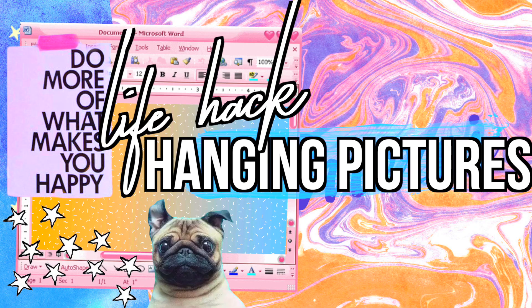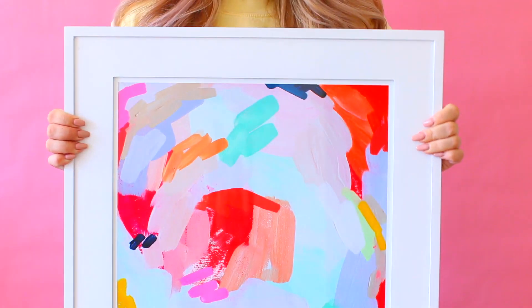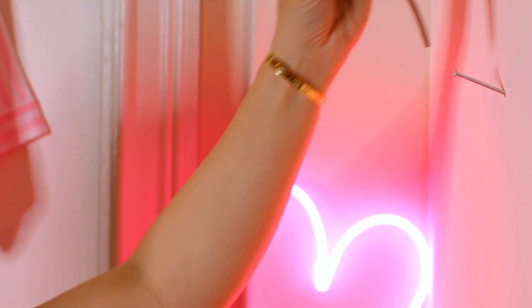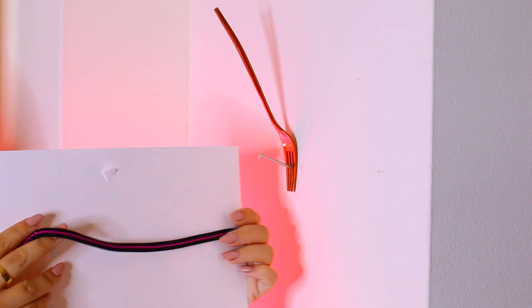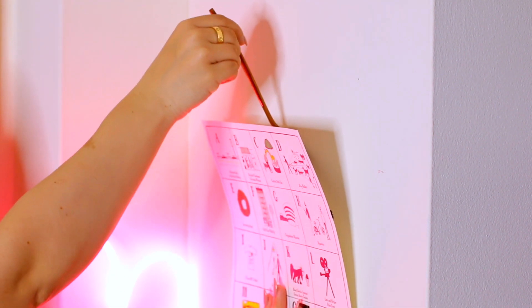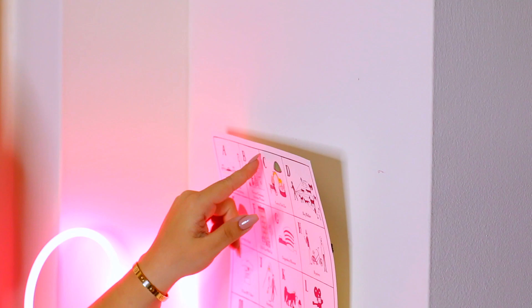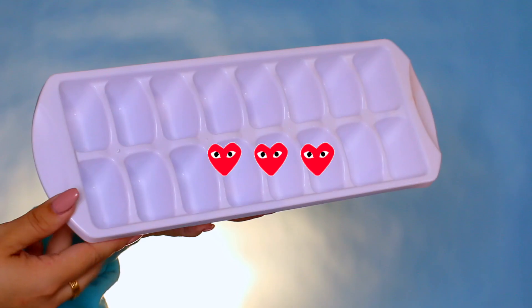This next hack is for hanging pictures. You know how some picture frames have a wire on the back to hang them? Put the nail into the wall and then put a fork over the nail. Thread the wire over the fork — it'll catch the nail and makes it a lot easier to hang pictures. I didn't have the right kind of frame to fully demonstrate it, but the idea works great.